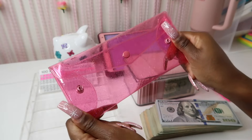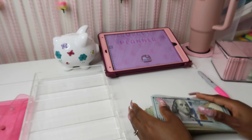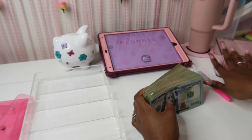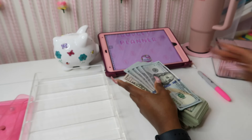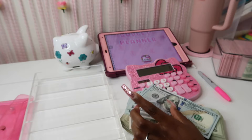Y'all, this is so super cute. Let's go ahead and count and see how much money we'll be stuffing today. I'm going to move my envelope box over to the side so I have room. Let me get my calculator because this is a lot of money to count.